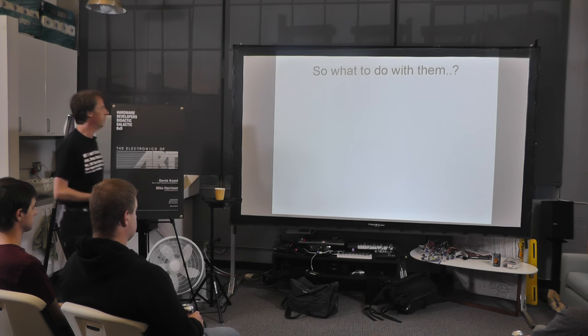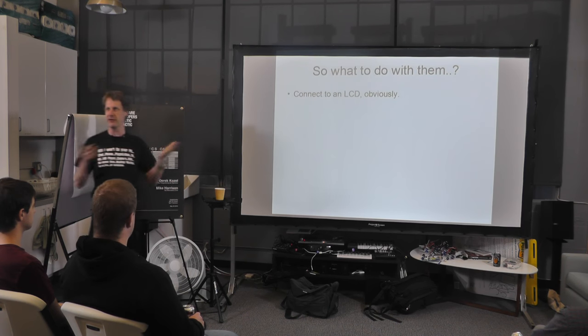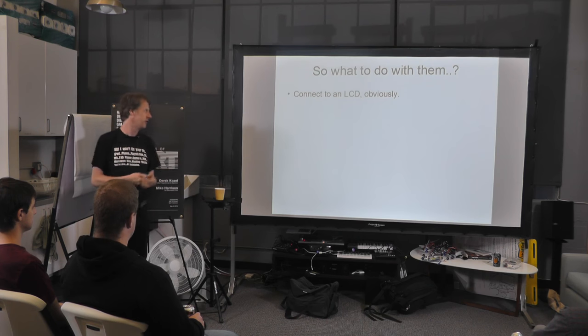One of the nice things about this module: there were tons of stock, they're cheap, and they were documented, so it was actually quite easy to get these doing something. Well, what do you want to do with the camera? Connect it to an LCD so you can see the image — what else would you do?